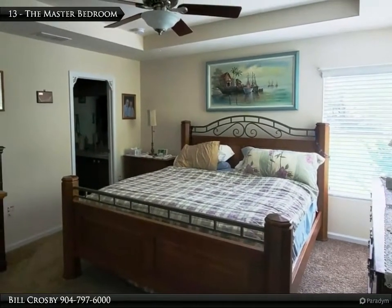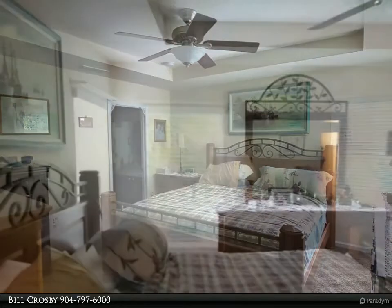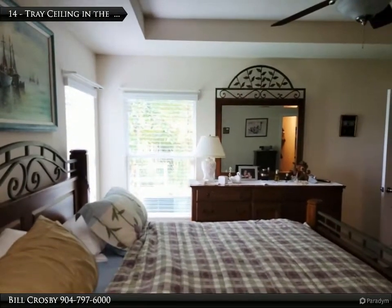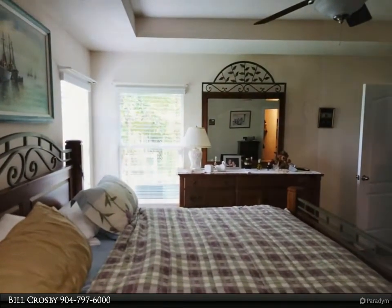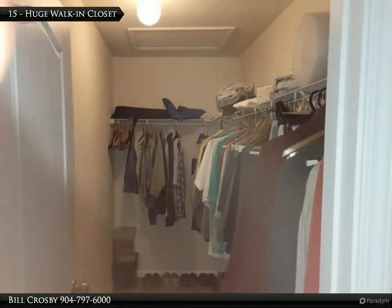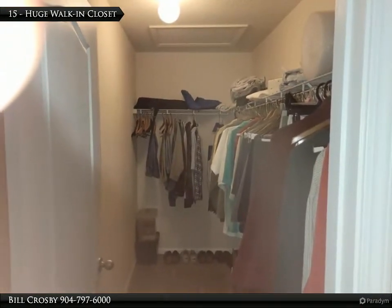Nice large master suite at the back of the home with a view of the preserve. Notice the tray ceiling in the master suite. Lots of room in this master bedroom's walk-in closet. The ceiling opening to the attic provides more storage.